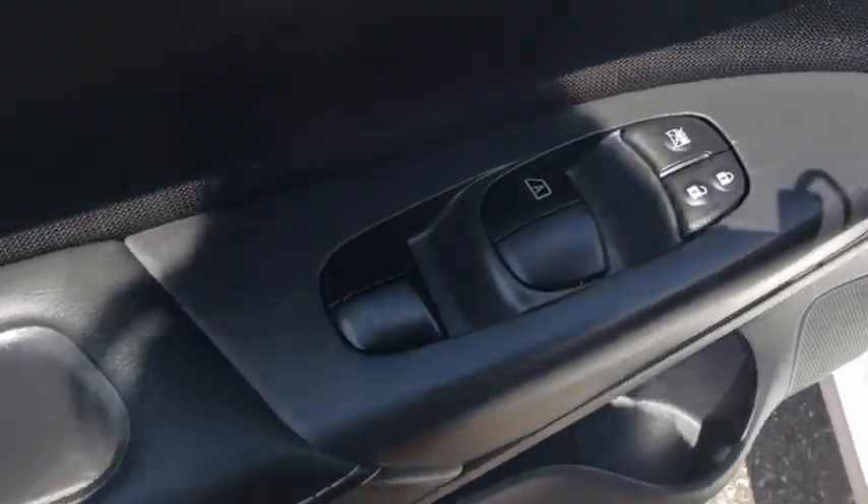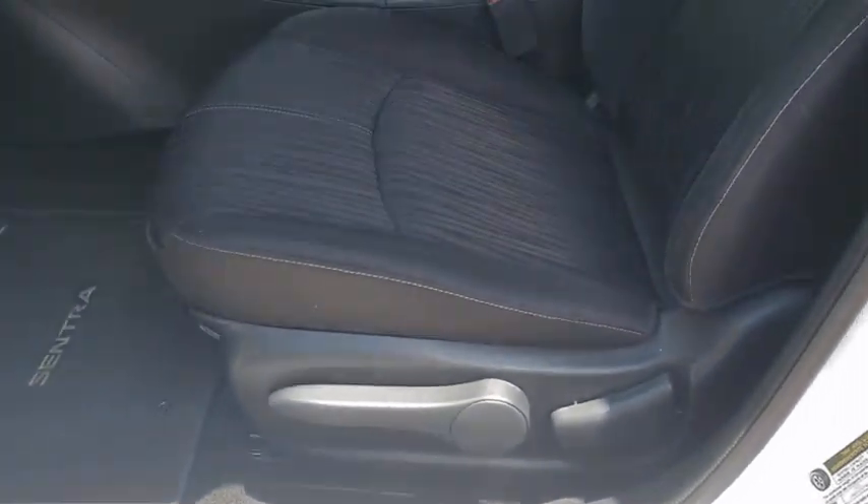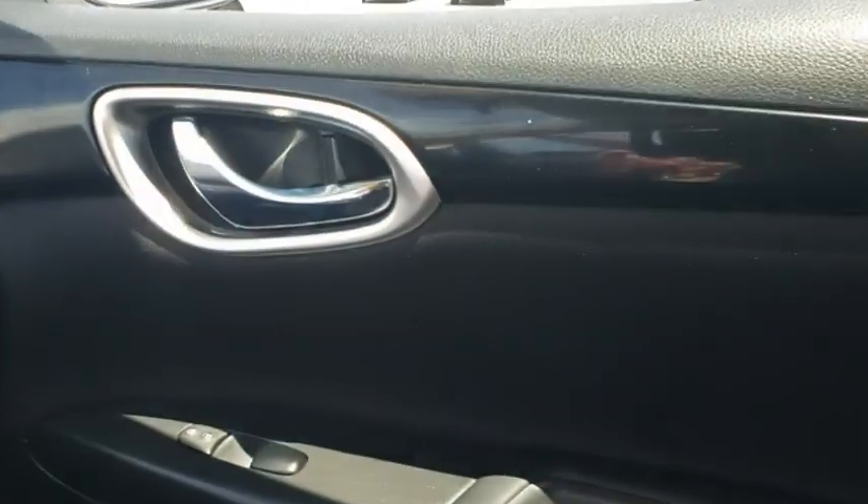Keyless start, aluminum wheels, cruise control, climate control, AM FM stereo radio, rear defrost, front wheel drive, power windows, MP3 player.